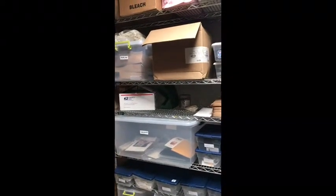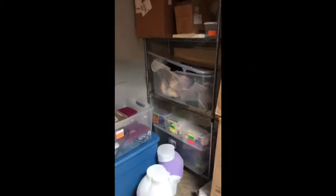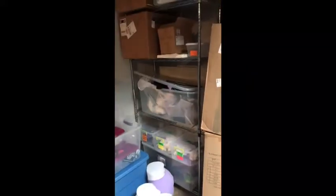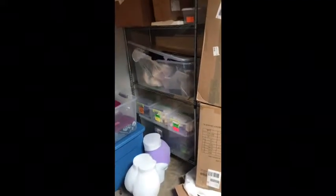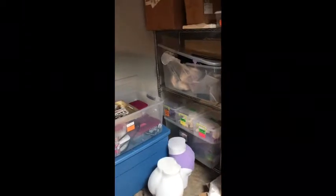We have a bunch of our shipping stuff here and our tags. We also have a mobile camper that we take to pop-ups, so over here is kind of where we keep our stuff for the camper — a bunch of the merchandise that we put in there, to separate it from the store so that we know what we have in the camper and what we have in the storefront.